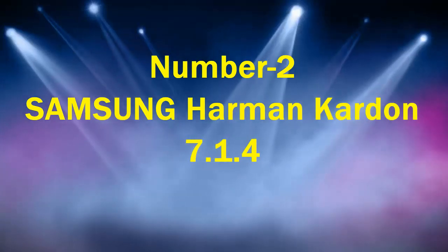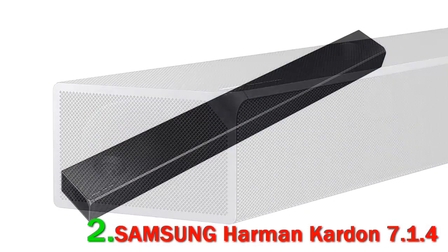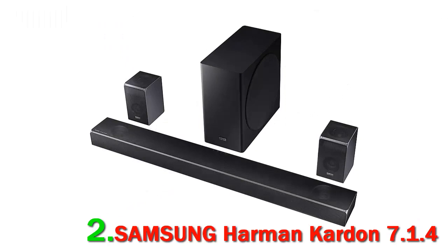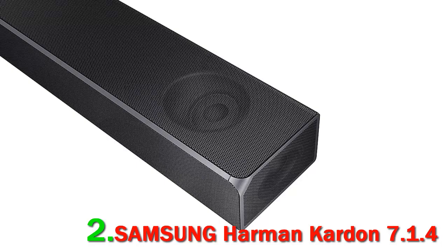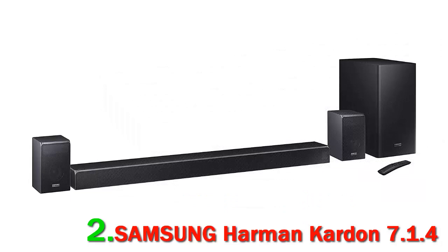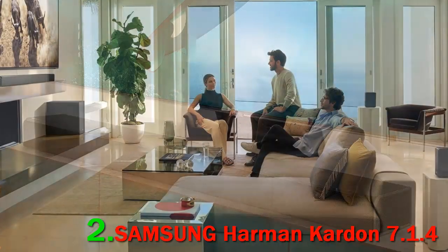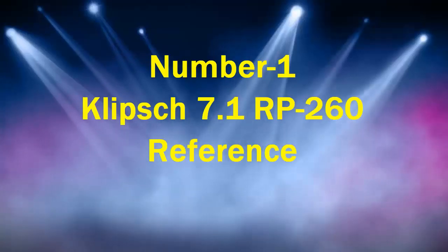Number 2: Samsung Harman Kardon 7.1.4. Samsung is a brand with a stake in virtually all tech-related markets, which may be a drawback — as the saying goes, jack of all trades is a master of none. Still, this punchy 7.1 system proves that the famous Korean manufacturer knows how to throw a punch in niche markets. The best way to describe the look of this home theater system is streamlined — the simplistic black design will appeal to those who favor something high-tech yet subdued.